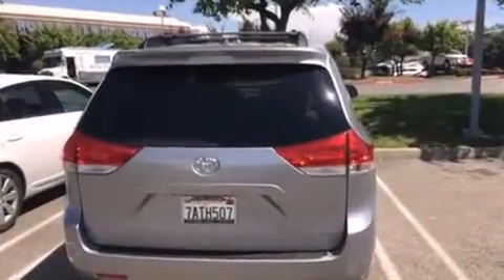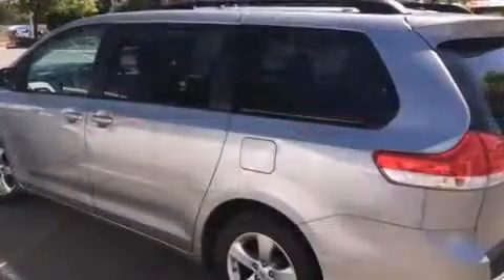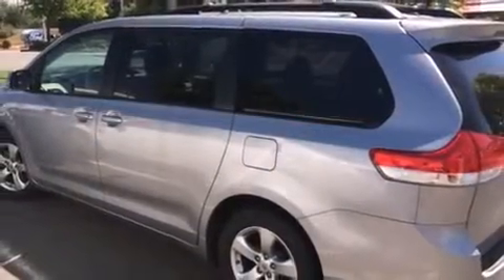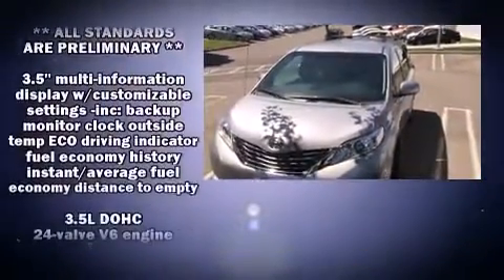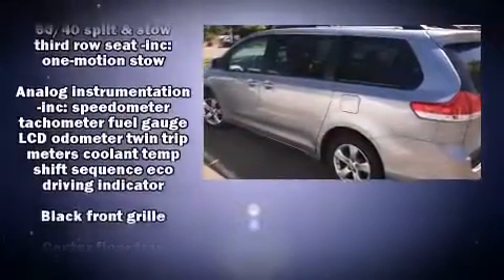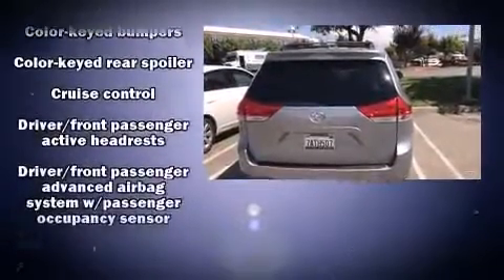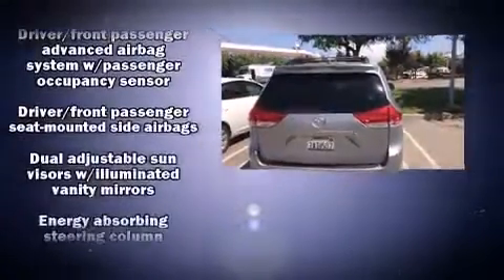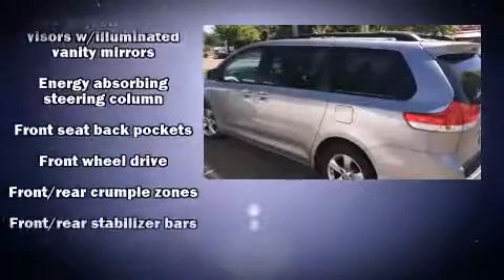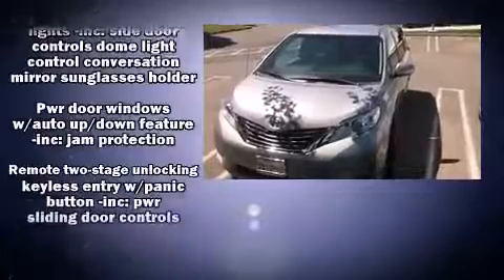Remote keyless entry, a roof rack, and a split folding rear seat. Storage solutions are integrated throughout the interior, demonstrating thoughtful attention to detail. Passengers in the third row enjoy seat back reclining functionality, providing an extra level of comfort and convenience. Audio features include a CD player with MP3 capability and four well-positioned speakers.